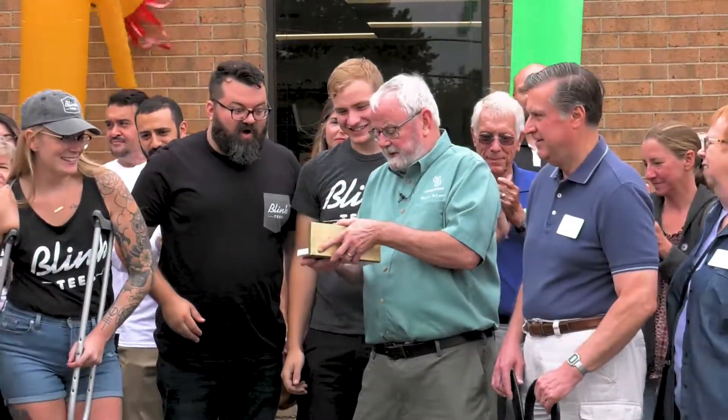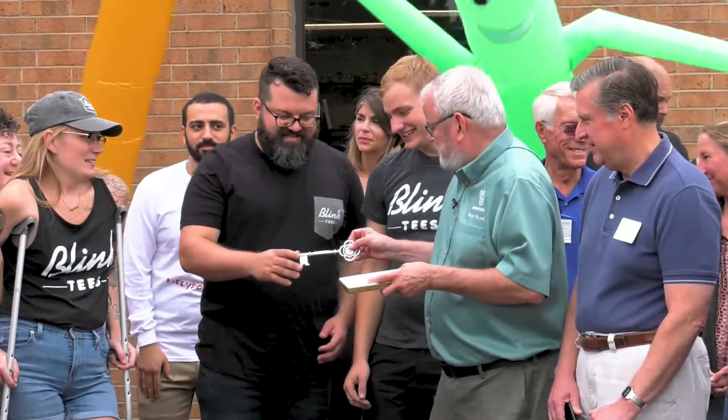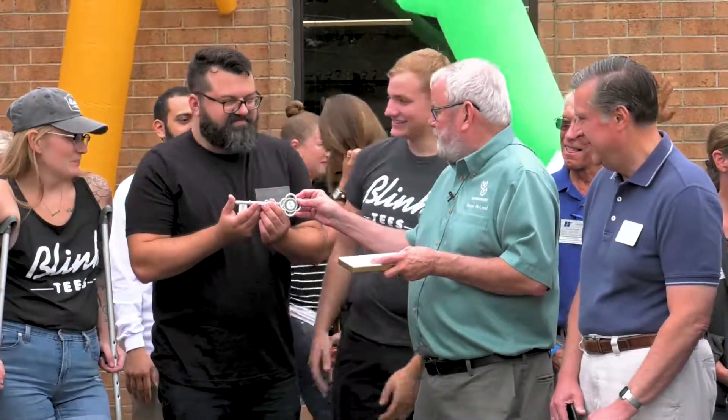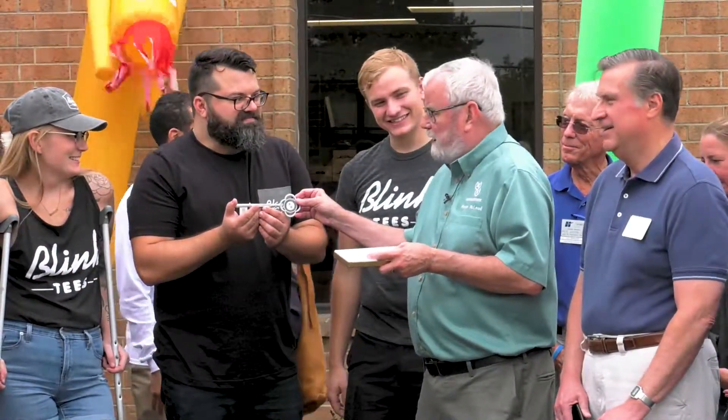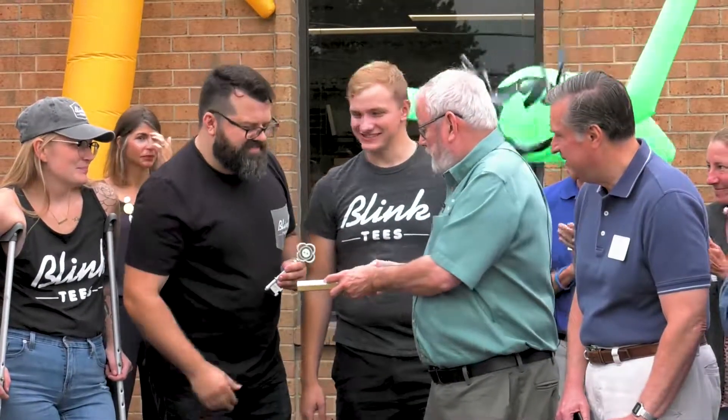I'd also like to present to you the key to the village of Hoffman Estates. There it is. And many years of prosperity here, doing great work for our community and the neighboring communities. Thank you very much. We will promise not to get in trouble with this.